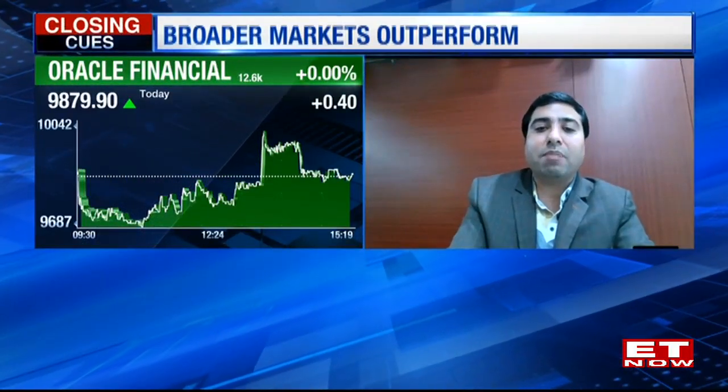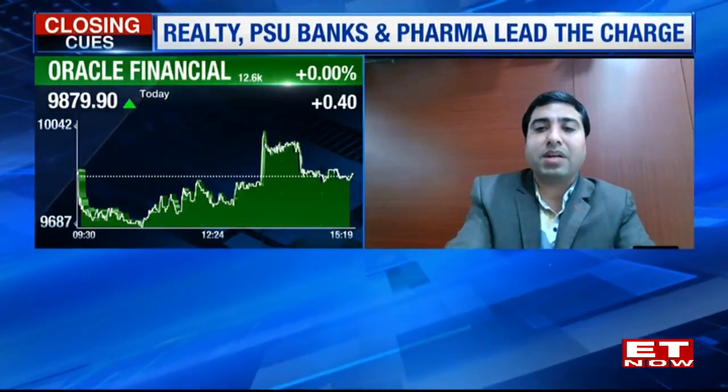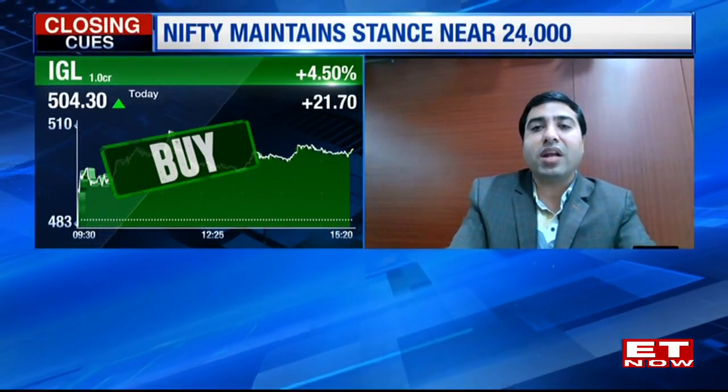Apart from that, oil and gas companies — IGL and MGL — could be in focus. I can recommend a buy trade on IGL. The major trend is positive; it has given a breakout. With support of 494, one can see an upside move towards 530. So Oracle Finance and IGL are my two preferred BTST picks.